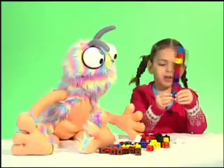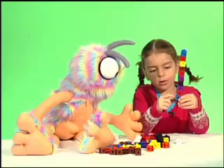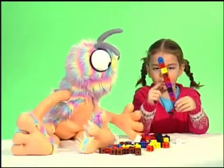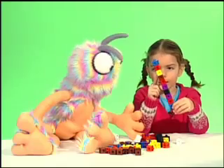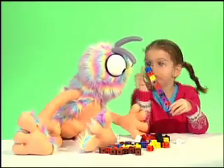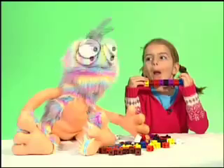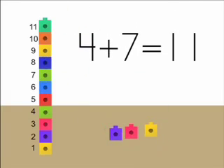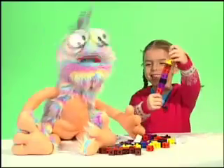Four plus seven is one, two, three, four, five, six, seven, eight, nine, ten, eleven! Four plus seven equals eleven! Oh, that rhymes! Four plus seven equals eleven!